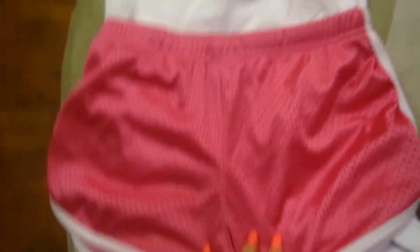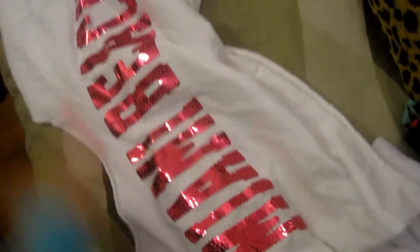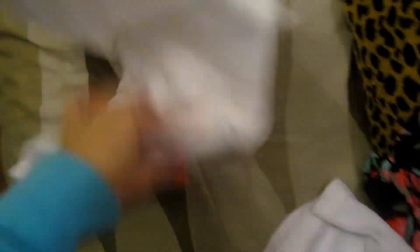I have these silky shorts — just to be comfy. I'm not really going anywhere in them. They say New York on the back, and my shirt is actually a cut-off shirt I cut myself and it says Miami Beach on it. So it doesn't make much sense, but oh well.